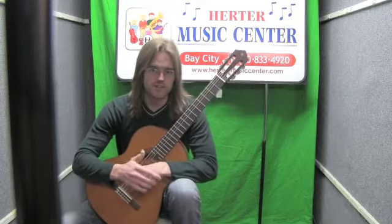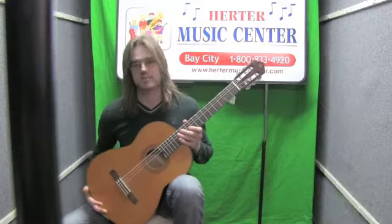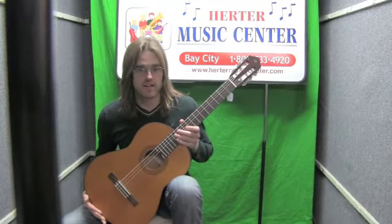Hi, this is Eric with Herder Music Center. Today I have got the Yamaha CG122 classical guitar. It's got a solid cedar top on it.